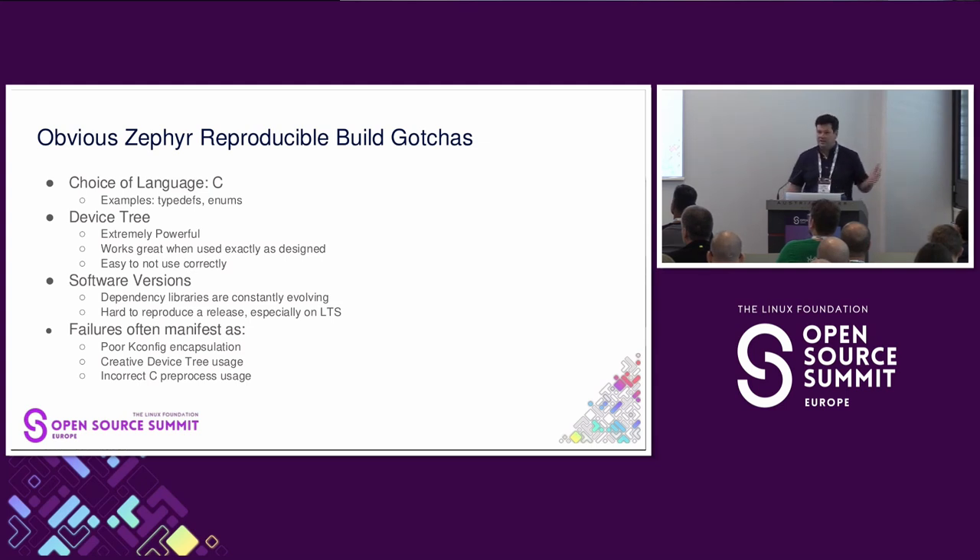It still has a few little gotchas. One is the choice of language C — this isn't me advocating for another language, but C has some well-documented challenges. Device Tree is extremely powerful and functional, and people love it or hate it, but it's also extremely seductive to use wrongly — in many cases where you feel you're using it correctly, you find out later that you did it wrong, which doesn't help for reproducible builds. And then software versions: I thought we fixed this in 3.6 but it's not there in 3.7, so hopefully 3.7.1 will get it. It mostly affects the LTS — what versions of dependency software were utilized.